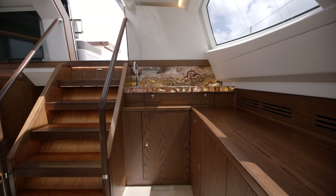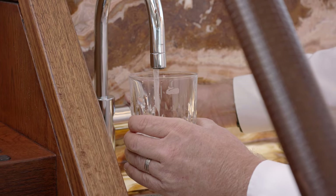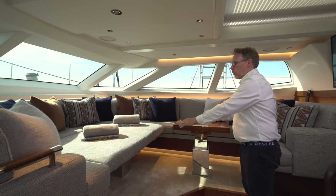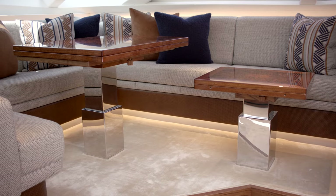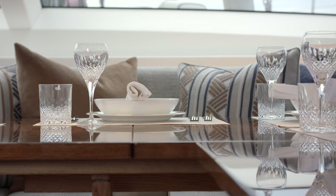The bar area is over here where you can make all the cocktails you want. Also on this side you've got a coffee table and a main table that both move up and down and can turn into a large wraparound table for lunch and dinner settings.